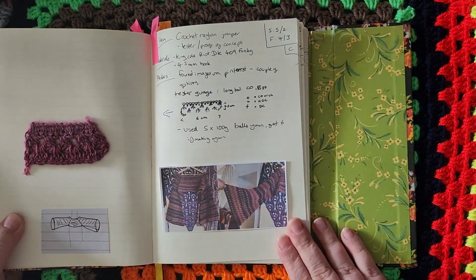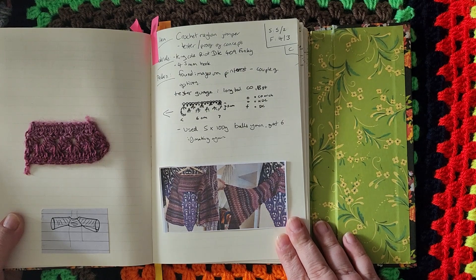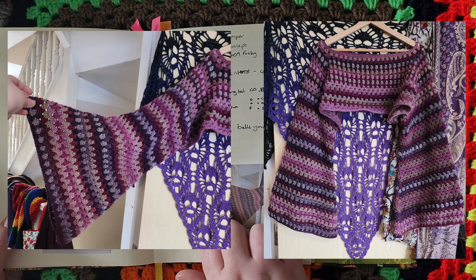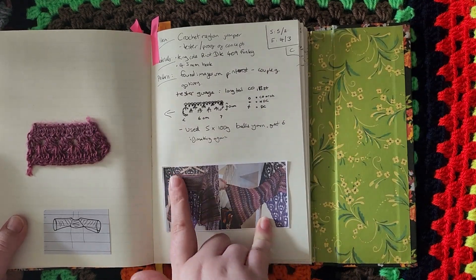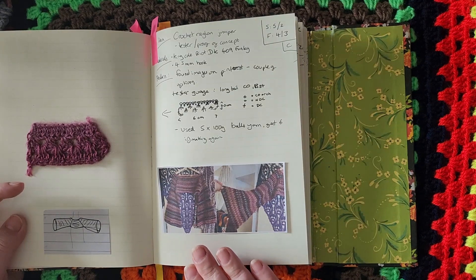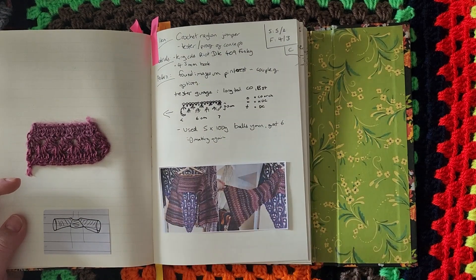The next one is this crochet raglan jumper, which did take a little while to do. It went really well and I really like how it's turned out. It's basically a little jumper that sits above my chest so that I'm not adding bulk and getting too warm. However, because of the way I've done it in a granny square type style, it is quite thick and quite warm, so I think this is more of an autumn, winter, and early spring jumper rather than one I could wear in summer.